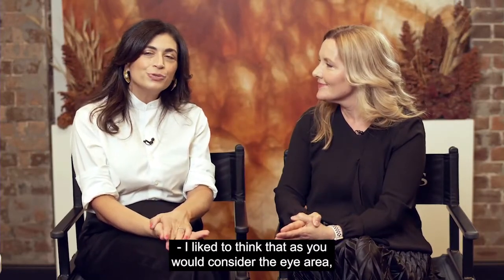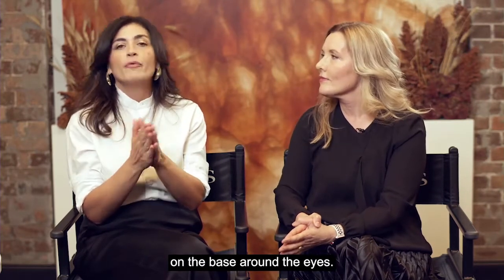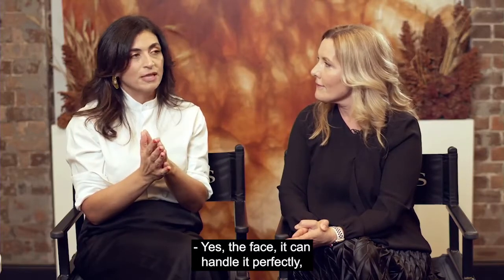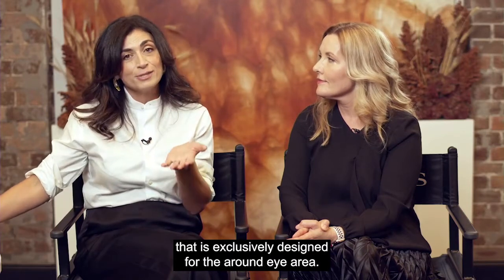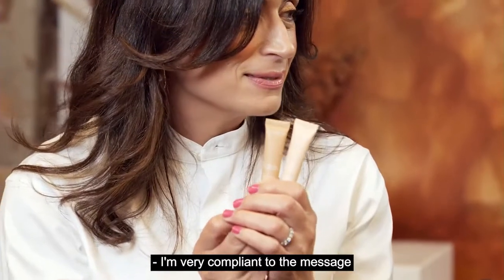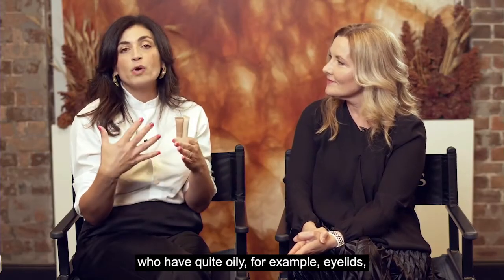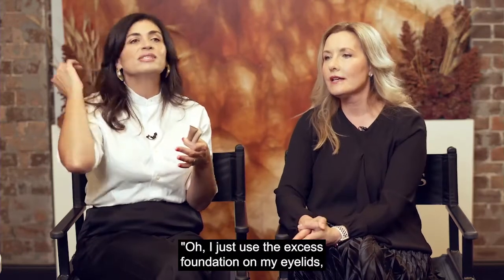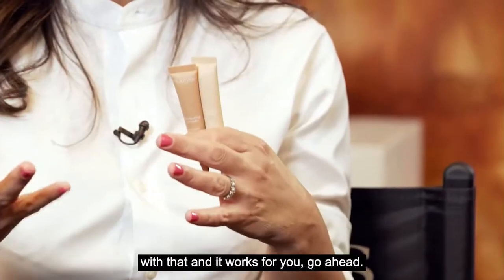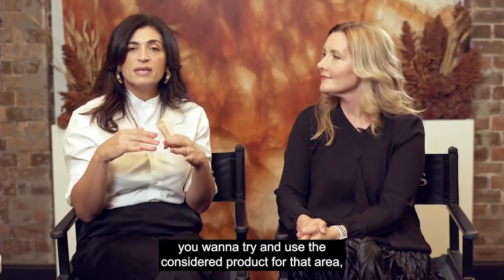The eye area is finer and sheerer in texture, so I wouldn't use the foundation on the face around the eyes. This particular foundation can be quite drying around the eyes — the face can handle it perfectly, but around the eyes you should really use a product exclusively designed for that area. That said, some people with oily eyelids use the excess foundation on their lids, and it's not wrong if it works for you.